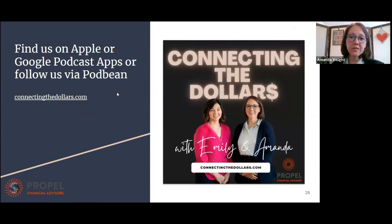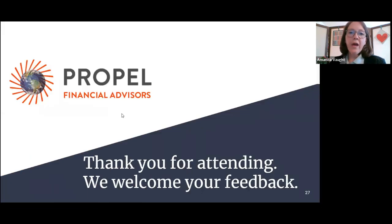That covers all our materials. I'll put in a little plug for the podcast that Emily and I do together, Connecting the Dollars — we have an episode coming out soon on inflation. When the webinar ends, it's going to send you automatically to do a survey. If you have time to complete the survey, we appreciate it.